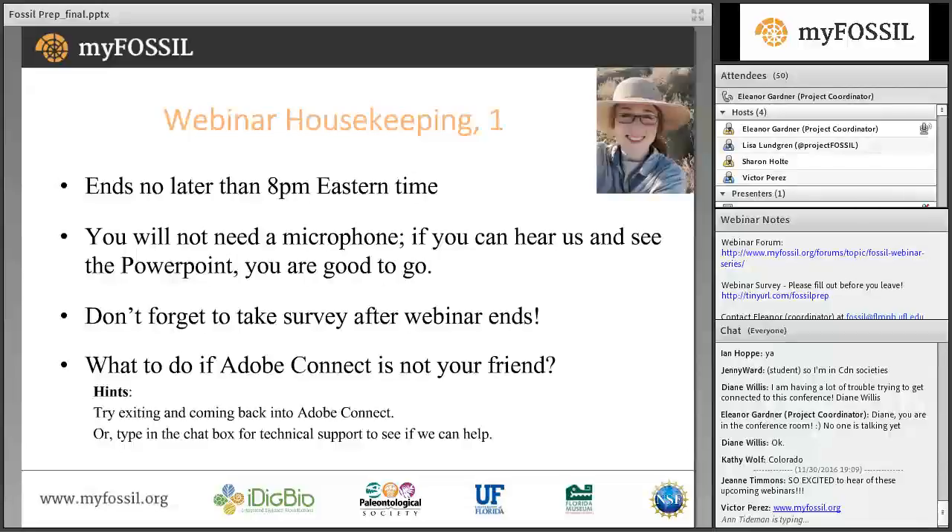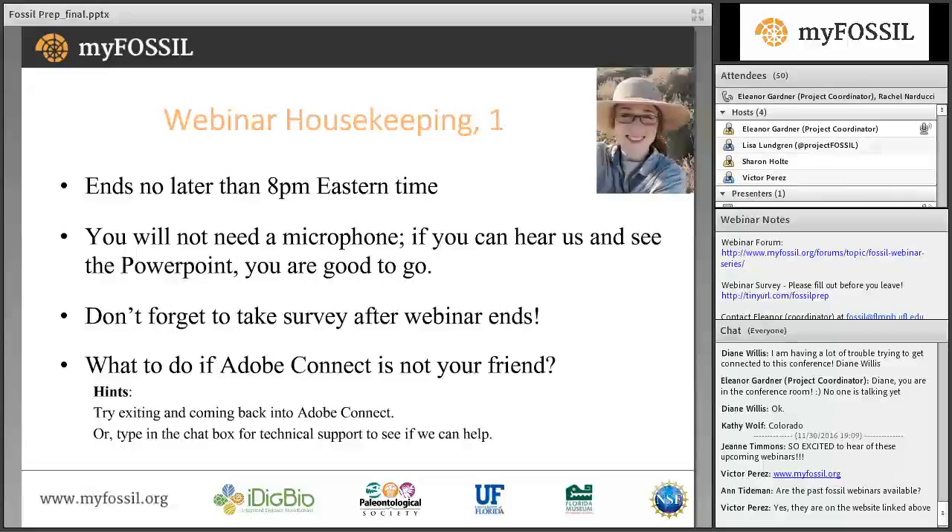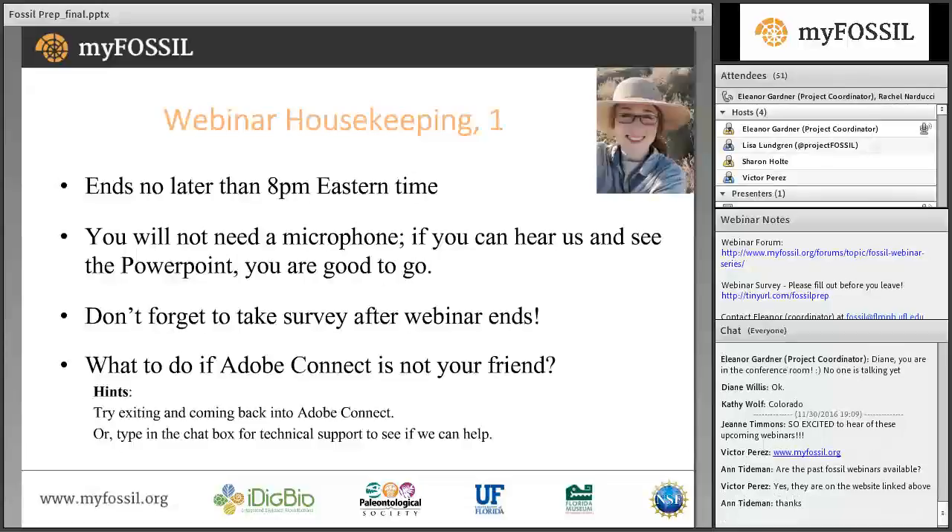Before we get started, just a bit of housekeeping. This webinar should end no later than 8 p.m. Eastern Time. Rachel will speak for about 30 minutes, after which we will open it up for discussion and questions. We encourage you to take notes and type your questions in the chat box in the lower right-hand corner. No one except the presenter and myself have active microphones. If you're having any technical problems, please try exiting and re-entering Adobe Connect, or type in the chat box for technical support.